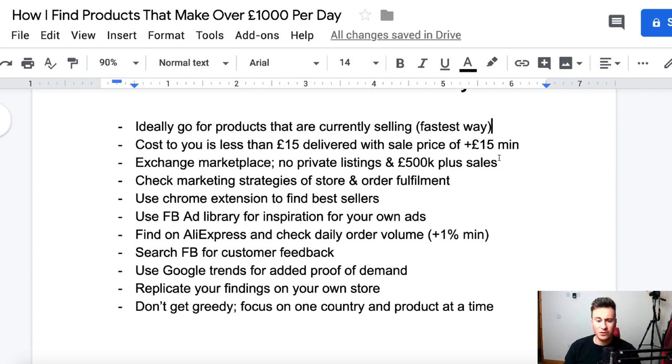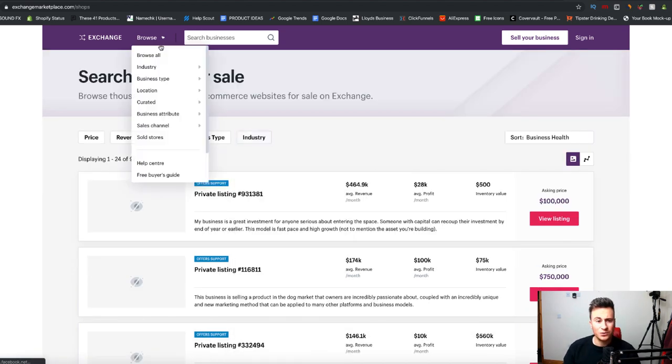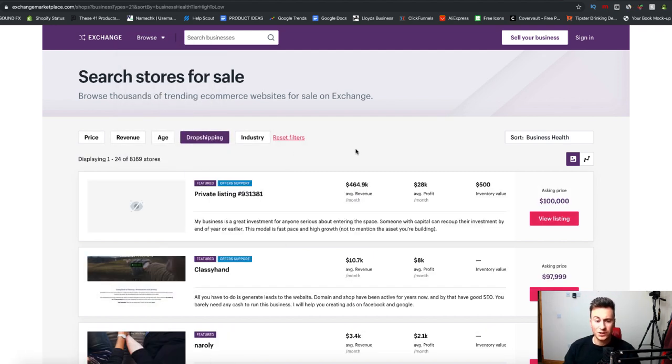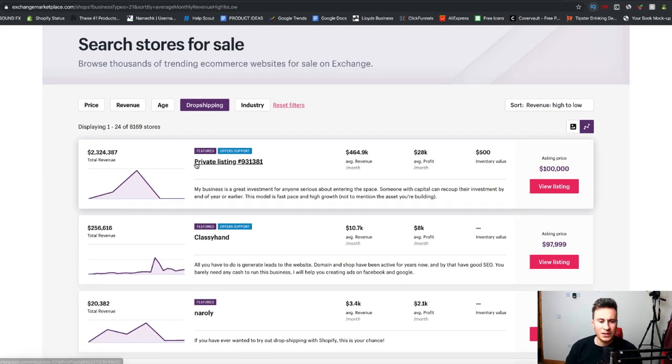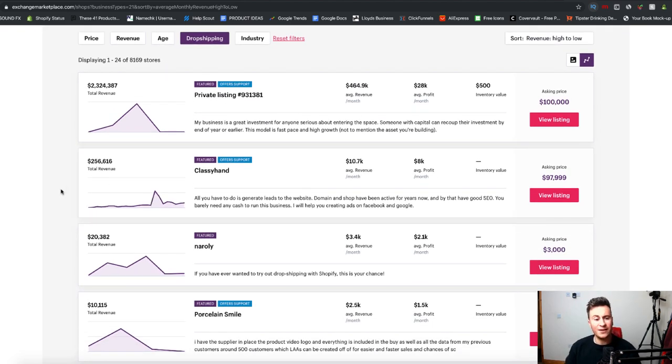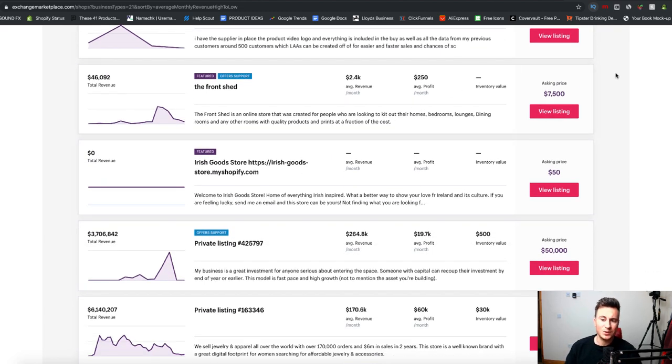The actual method is the Exchange Marketplace - a brilliant resource if you've never heard of it. It's where people come to sell their Shopify stores. Head over to browse all stores, filter by dropshipping, sort revenue high to low, and click the graph to see the revenue numbers. The two things to keep in mind: no private listings, because they don't share their store URL, and look for stores with at least 500k in total revenue.